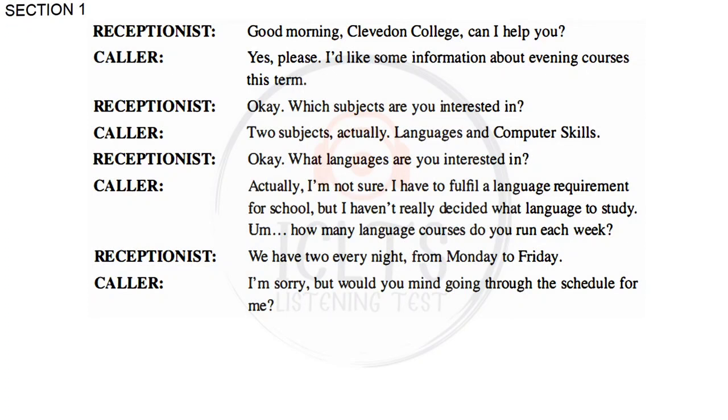What languages are you interested in? Actually, I'm not sure. I have to fulfill a language requirement for school, but I haven't really decided what language to study. How many language courses do you run each week? We have two every night from Monday to Friday.